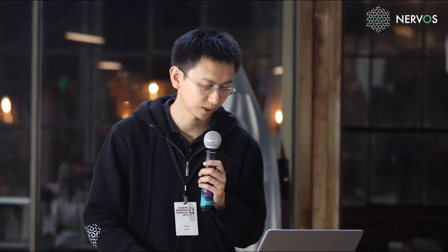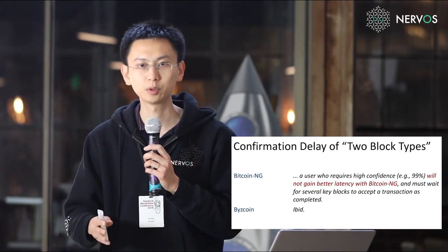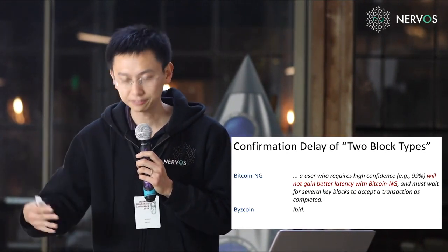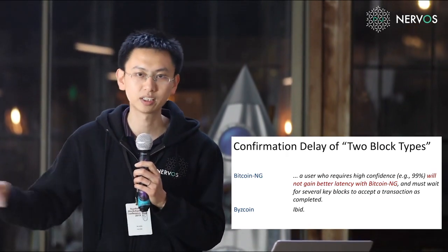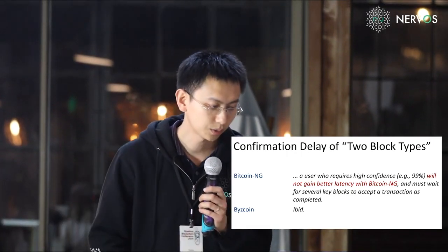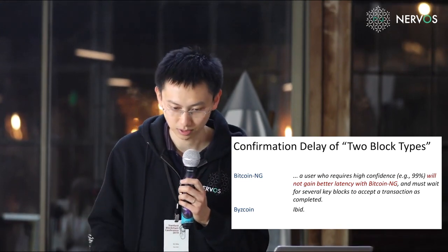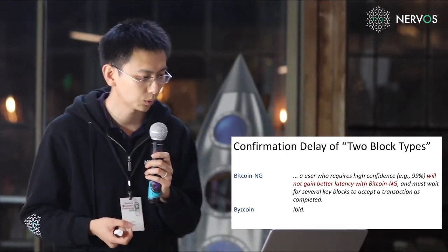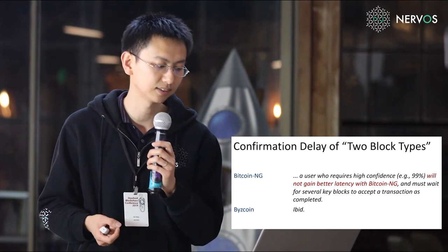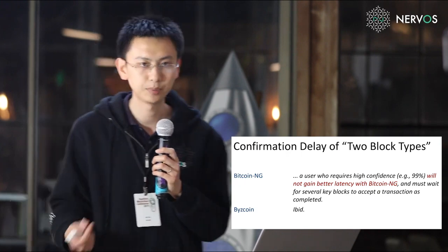What about protocols with two block types? They use a key block — similar to a Nakamoto consensus block — to safely confirm transactions, and micro blocks broadcast between key blocks to increase throughput. These protocols usually have very long confirmation delays, similar to DAG protocols. Bitcoin NG explicitly stated that a user who requires high confidence will not gain better latency with Bitcoin NG, but must wait for several key blocks to accept the transaction as completed.